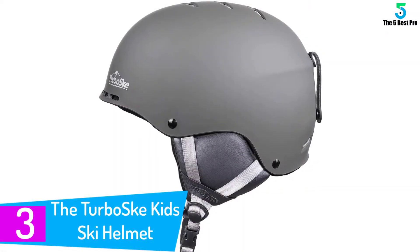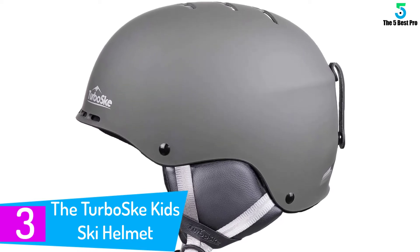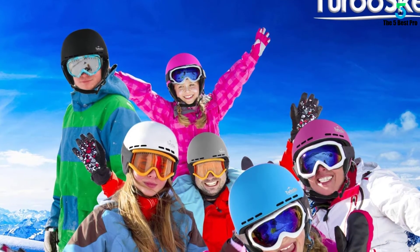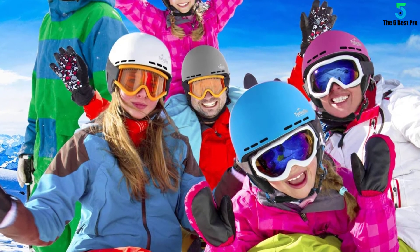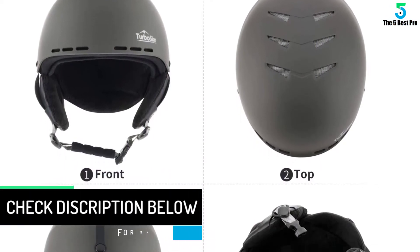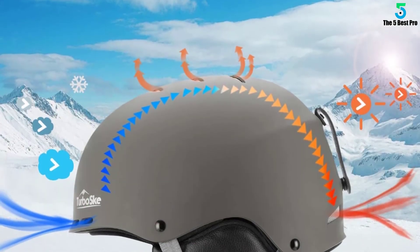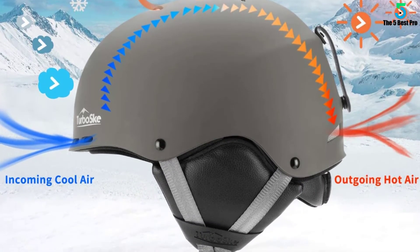At number three, the Turbo Ski Kids Ski Helmet. Turbo Ski is a popular choice for many reasons — its cost-effective price comes without sacrificing quality or performance. Anyone from youth to children and men to women can use it. The adjustable fit can be dialed in with the included dial system. Vents with meshes at the back, front, and top provide proper aeration, and the meshes prevent fogging. You'll love the matte black finish, and purchasing comes with a 100% satisfaction guarantee.